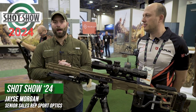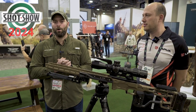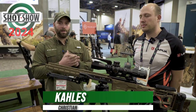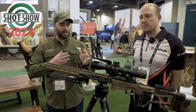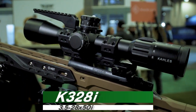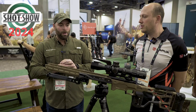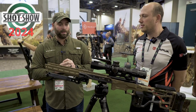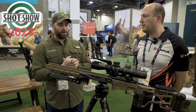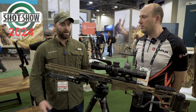What's up, guys? It's Jace with SportOptics here at SHOT Show 2024, and we're at the Collis booth. We are here to talk with Christian about one of their newest offerings, the 328i that they have coming out later this year. It's a pretty exciting new product, a cool scope, and we're pretty pumped about it, as always, with anything that Collis comes out with. I'm going to hand it over to Christian and let him tell us about this cool new scope.